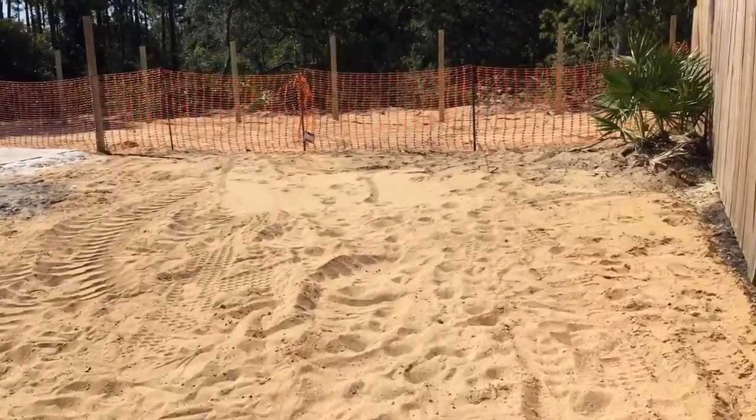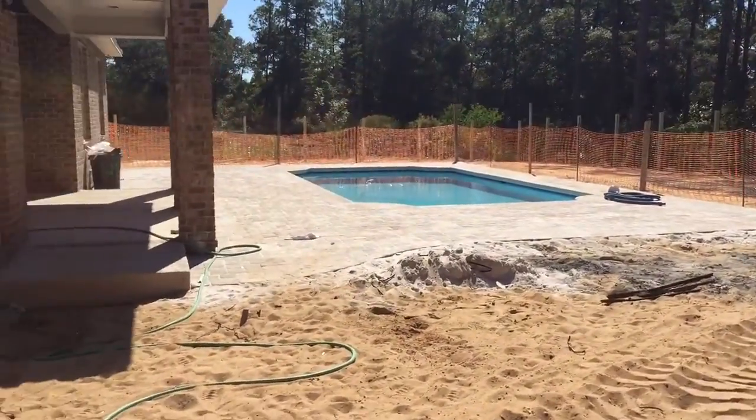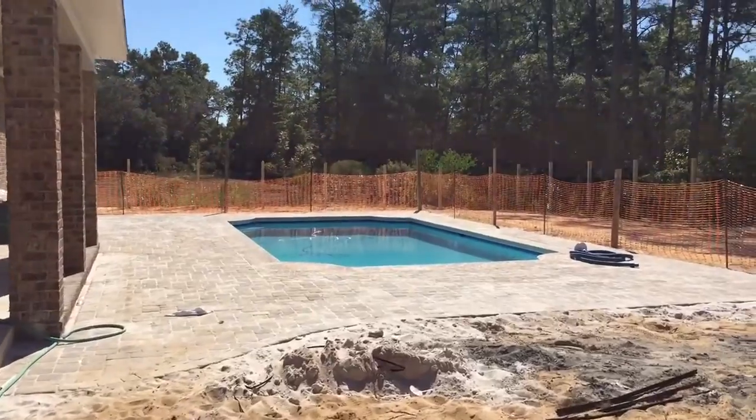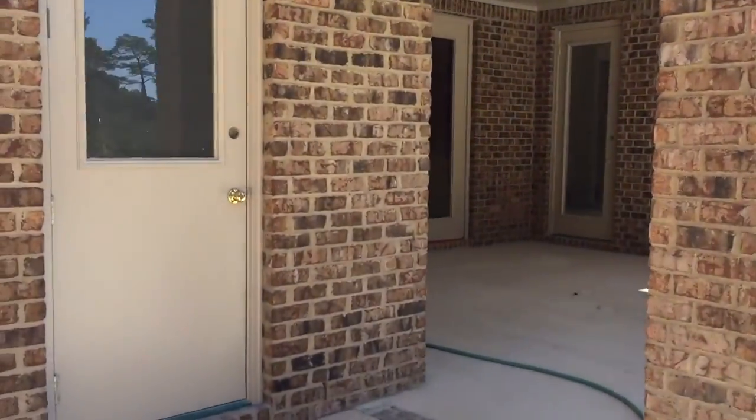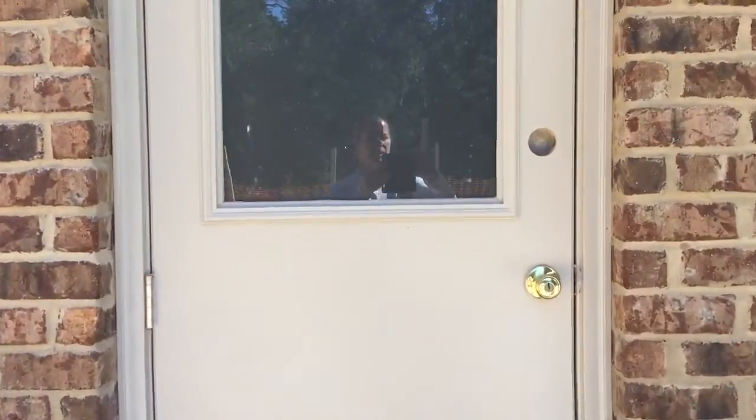You can see here this yard is going to be big enough for what you're wanting with the pool area. This is the back porch here and I'm not sure we can get in today, but let's see.